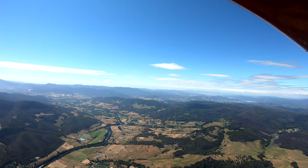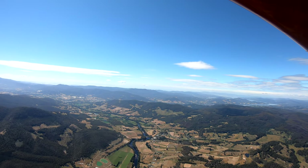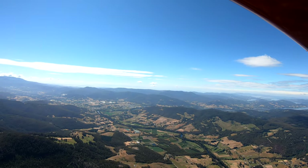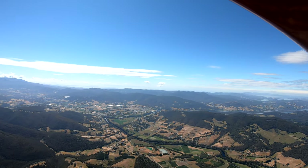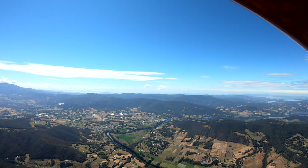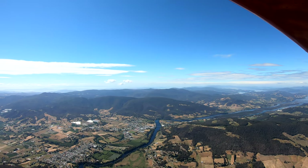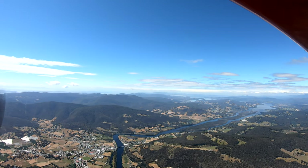As we continue up the river, the next township on the right-hand bank is Glen Huon. We keep on going at four and a half thousand feet, heading more or less east-southeast towards the main town of our region, Huonville. This is the Huon Valley, obviously. Huonville is at the last bridge as you head seawards down the valley. The first suburb is Ranelagh, and then right by the bridge there is Huonville, off to the left of it and just to the right of the bridge.